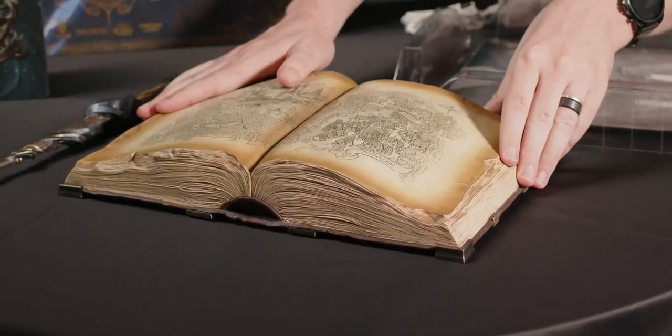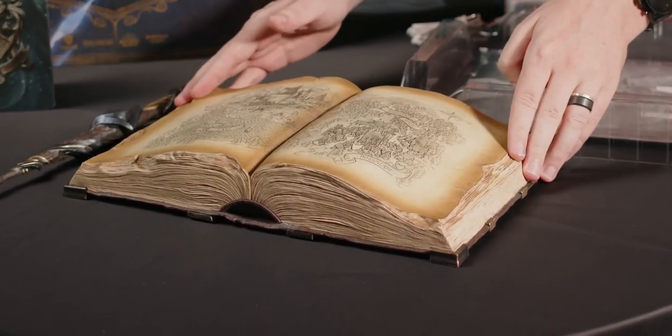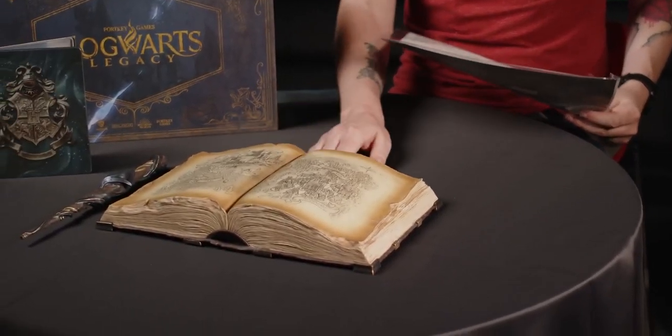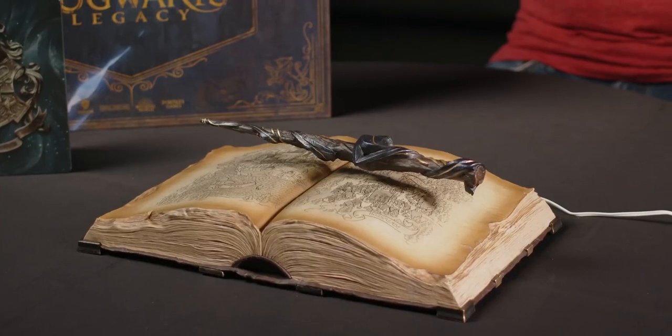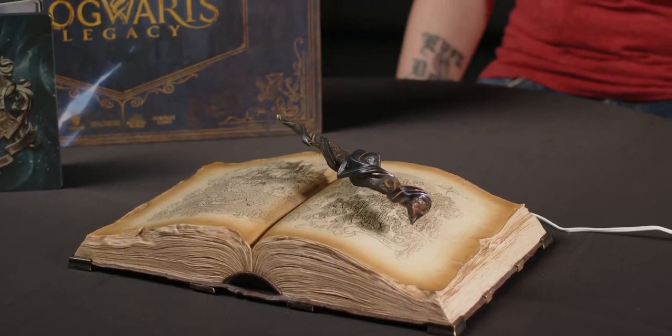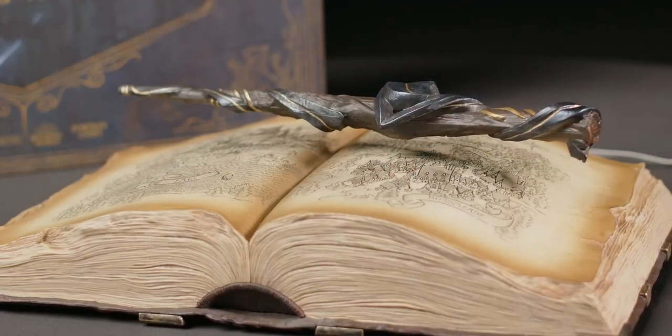It's very detailed, got a lot of little elements, the torn pages and everything. The book does plug in. There is our floating ancient magic wand. We have a little bit of magic.